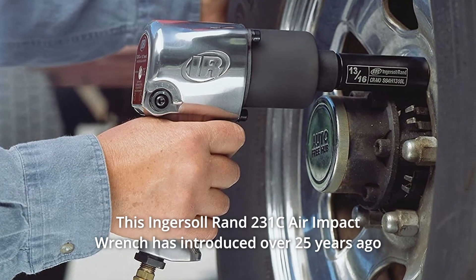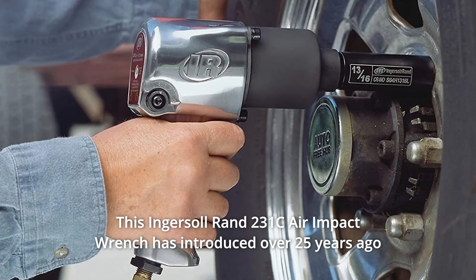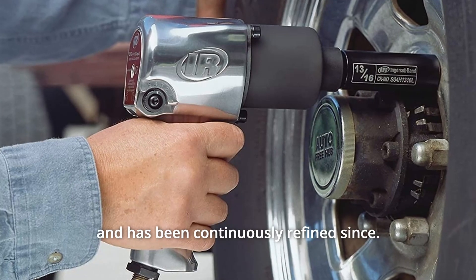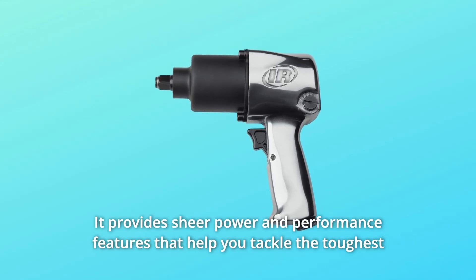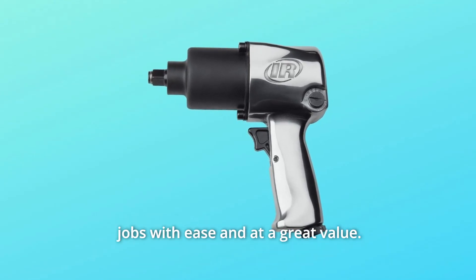This Ingersoll Rand 231C air impact wrench was introduced over 25 years ago and has been continuously refined since. It provides sheer power and performance features that help you tackle the toughest jobs with ease and at a great value.